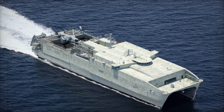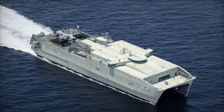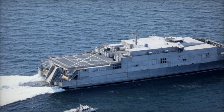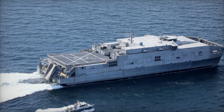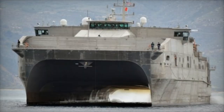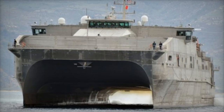Austal USA's impact extends beyond the EPF program. The company has designed the Independence class Littoral Combat Ships, built for agility in littoral waters, and is also expanding its portfolio to include the Navajo class towing, salvage, and rescue ships, as well as the Heritage class offshore patrol cutters for the U.S. Coast Guard.